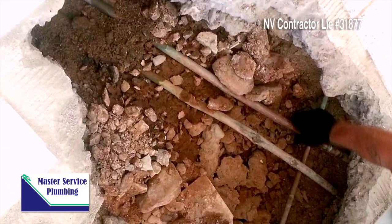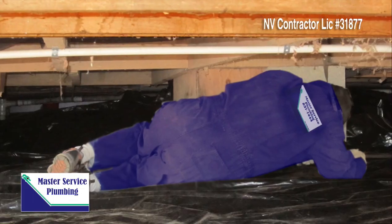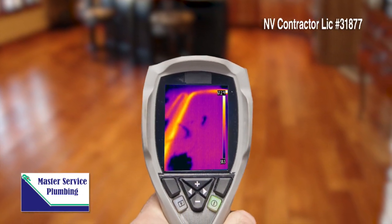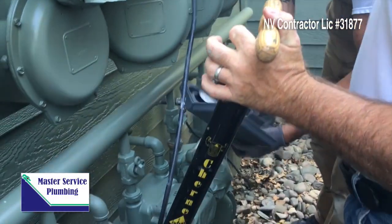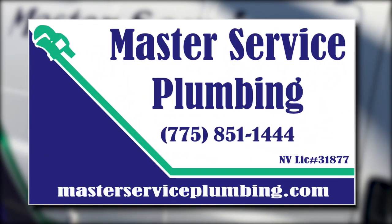What you don't know can cost you money, and what you can't see is something we can find. Master Service Plumbing is the leak detection company for all of the Truckee Meadows area. From leaks caused by roots in your drain system to radiant heat system failures, Master Service Plumbing can find the leak and bring qualified, licensed, and insured plumbing professionals to fix whatever we find. From inflow to outgo leak detection, there's only one call to make — find us at masterserviceplumbing.com.